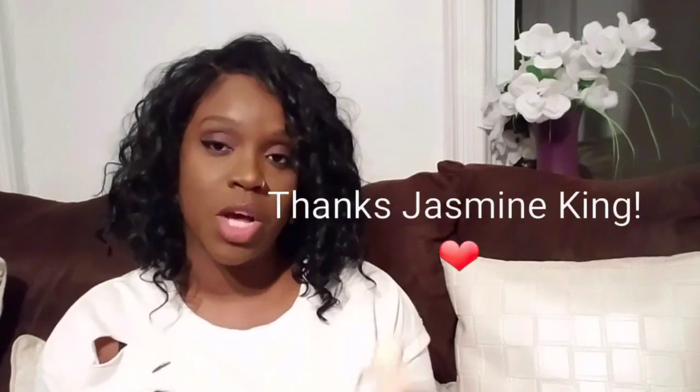Hey everyone, it's Shauna J — welcome back to my channel. Today's video was requested by one of my beautiful subscribers; she wanted me to review Gucci Bloom. This is a new release from the house of Gucci that everybody's going crazy over, so let's get into this review.